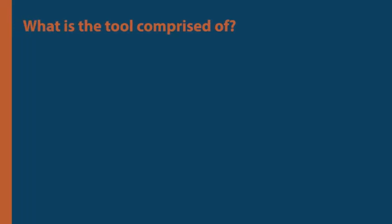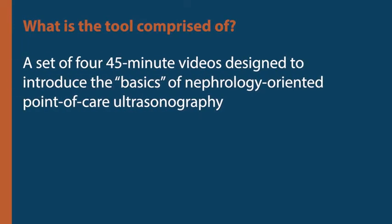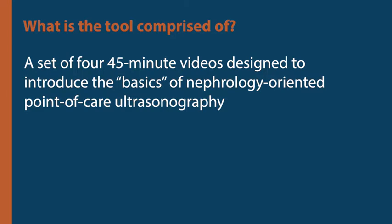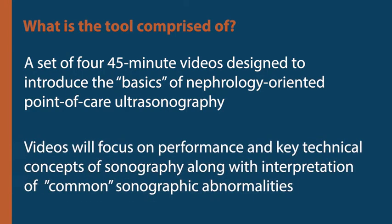Our proposed tool would comprise a set of four videos lasting approximately 45 minutes, which would introduce the basics of nephrology-oriented POCUS and focus on the performance and key technical concepts of sonography, along with interpretation of common sonographic abnormalities.